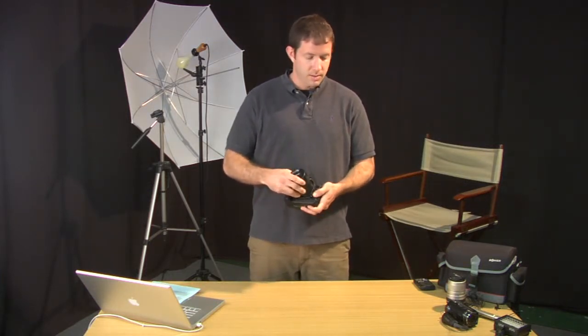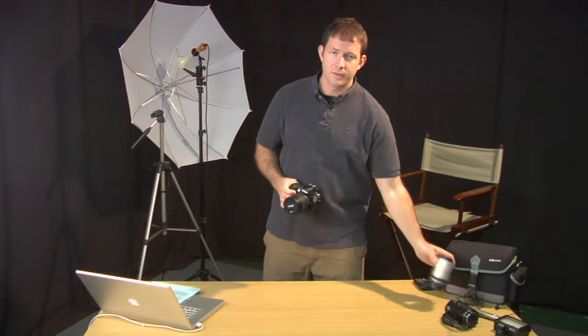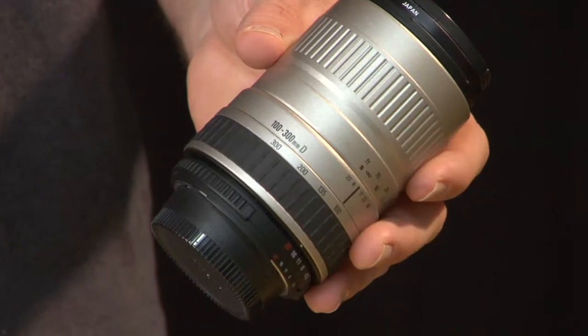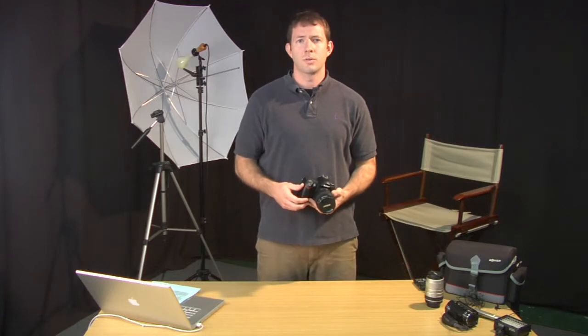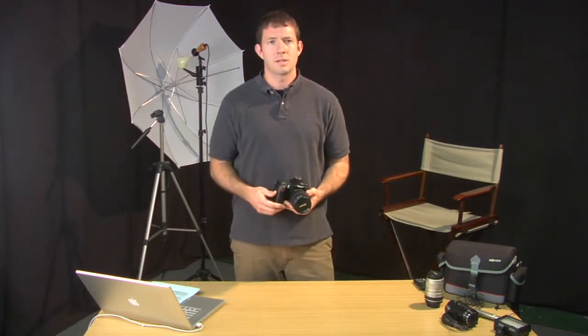This is a standard lens that came with this camera. I also have a telephoto lens that gets up to 300 millimeters, and there are many other lenses — a macro lens for taking close-up shots, and a wide angle lens for doing interior or more stylish shots.